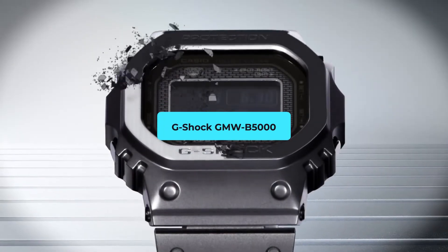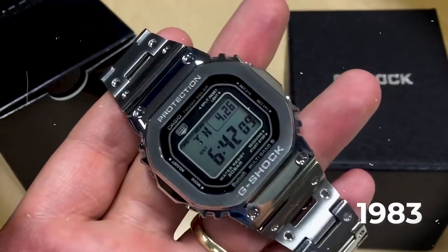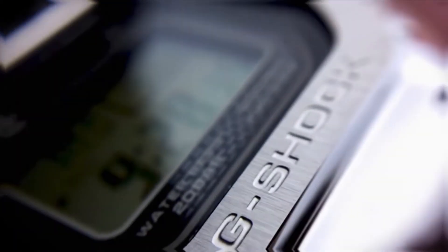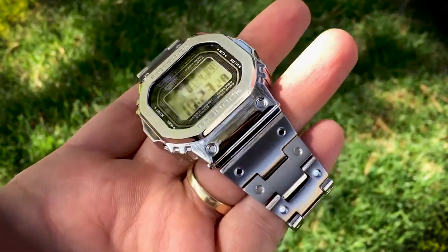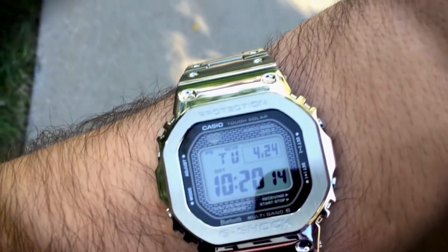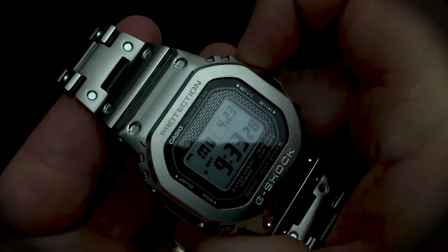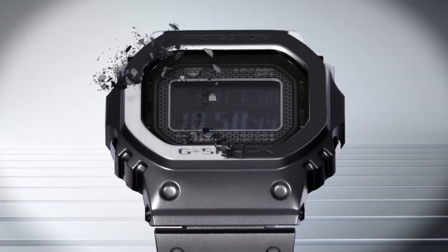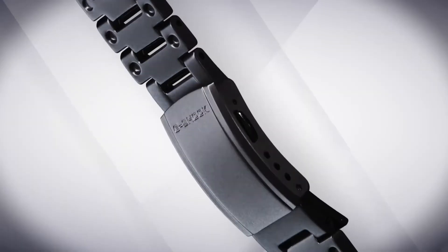G-Shock GMW-B5000 — A timeless tribute. 1983 saw the birth of a legacy: the G-Shock. Forty years hence, the GMW-B5000 emerges, respecting its roots while boldly stepping into the present. Encased in a lustrous stainless steel armor, this watch is an epitome of endurance. Its solar-powered engine ensures unfaltering timekeeping, while the radio-controlled precision is a nod to the modern tech-savvy era. Beyond the mechanics, the design captivates — a blend of retro and contemporary that turns the wrist into a conversation starter.